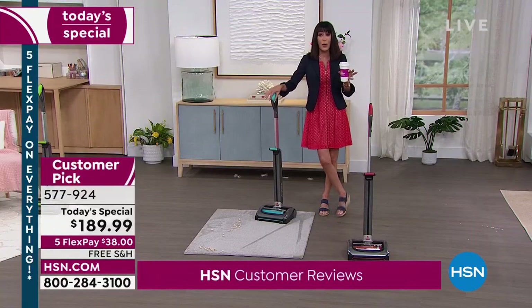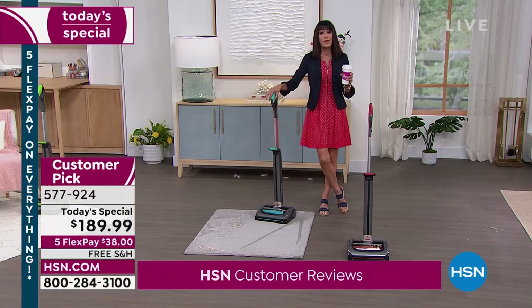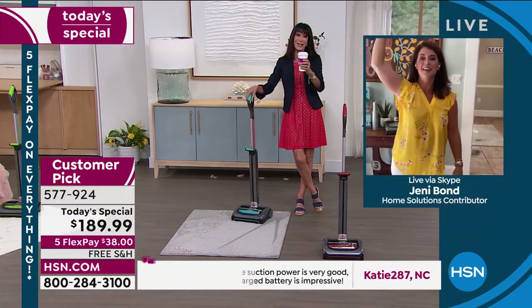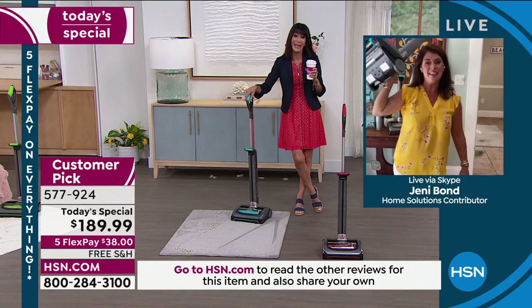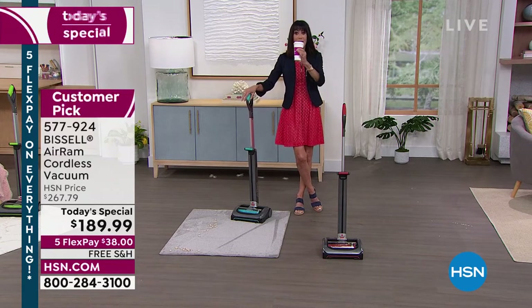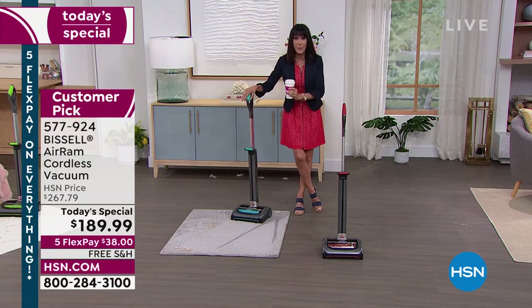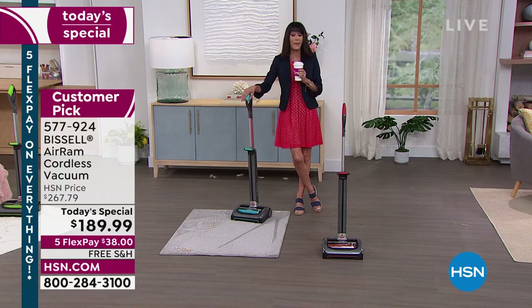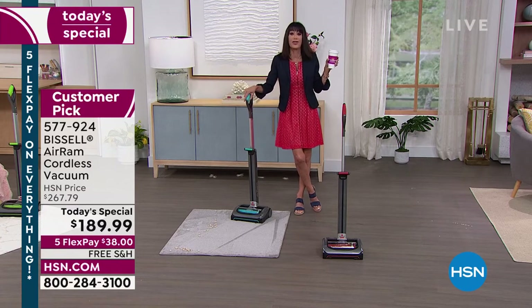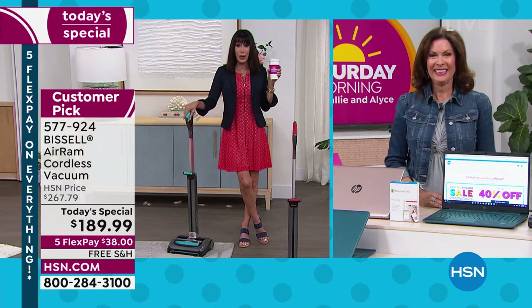Jenny, thank you so much for such an amazing value. It's a pleasure to have you. And don't forget, viewers — this is the lowest price absolutely anywhere for this vacuum. We have been waiting two years to offer it — the highest reviewed. Go to HSN.com because out of 1,164 reviews, 834 are perfect five-star reviews. I'm going to continue to vacuum and drink my chai tea.